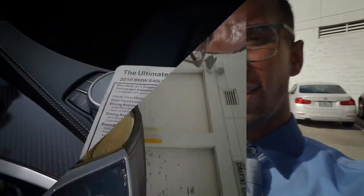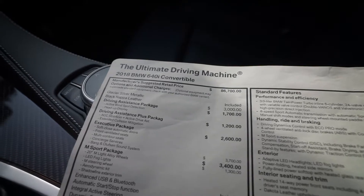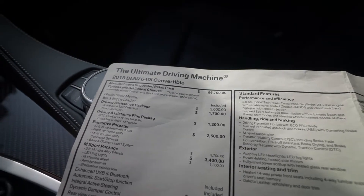Welcome back YouTubers, it's your boy Genius again. Today we are going to review a 640i convertible. I never owned a convertible in my life — I think they're really cool cars. Let's review the window sticker, jump right in and see what this baby has to offer. And again, as you know, Florida is so hot, so stay tuned.